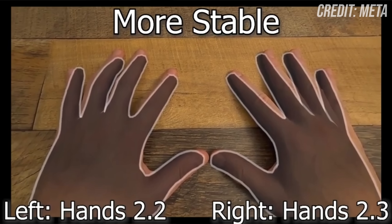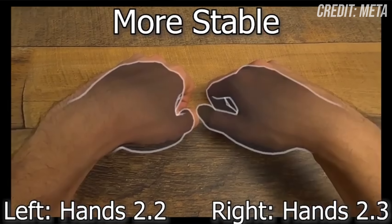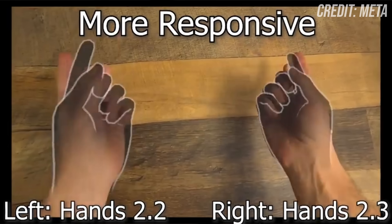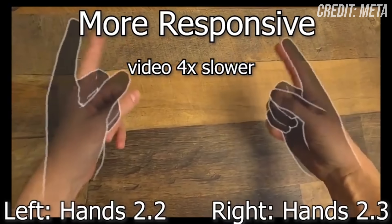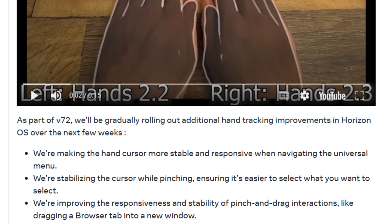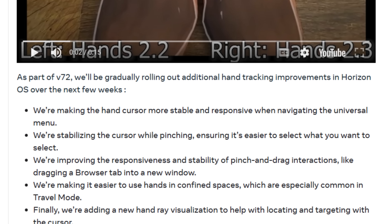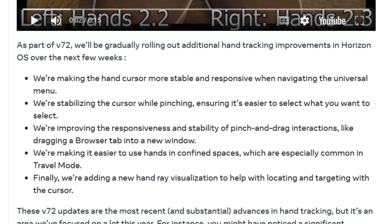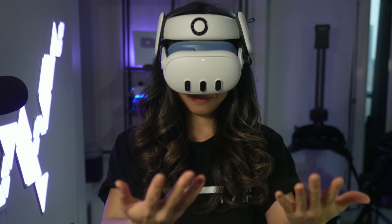First up, Hand Tracking 2.3. Meta's improved hand tracking again, making it feel more stable, accurate, and easier to use. Some improvements will roll out gradually, including a more stable hand cursor for menus and pinching, better responsiveness for pinch and drag actions like moving browser tabs, improved tracking in tight spaces like travel mode, and a new hand ray visualization to help with targeting. Hand tracking updates are all about making VR interactions feel more natural.